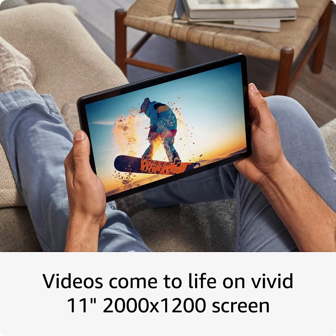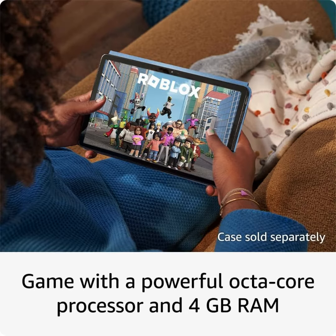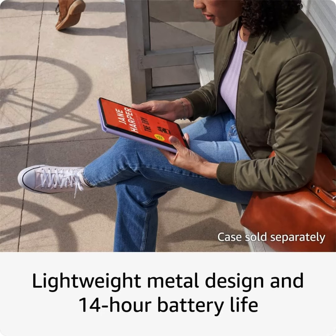Bigger, brilliant, beautiful. Vivid 11-inch screen with 2.4 million pixels, 2000 by 1200 resolution, lets you see every detail of your favorite movies, TV shows, and games. Certified for low blue light.